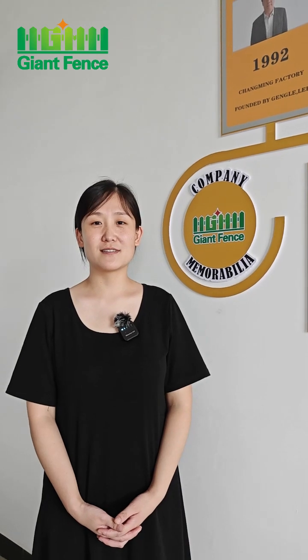Hello friends, this is Kyra from Hebei Gent Metal Technology Co Ltd. Our main product is a kind of metal fence. Today I will introduce the history of our company.